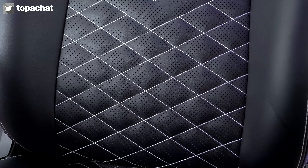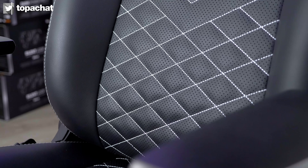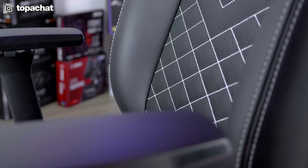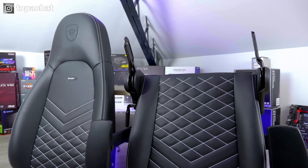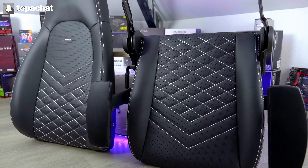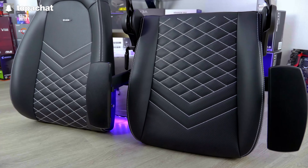Pour recouvrir cette mousse, Noblechairs a opté pour du simili-cuir vegan. Certes, ce choix peut ne pas convenir aux amoureux du cuir, mais il nous convient parfaitement vis-à-vis des animaux. Des modèles plus onéreux et entièrement en cuir ont été prévus pour ceux qui seraient intéressés. Notre modèle, donc en simili-cuir, est disponible avec les surpiqûres de 4 couleurs différentes : noire, rouge, bleu ou blanche. Ici, on a choisi le coloris blanc pour que la couleur du Ikone se marie parfaitement avec notre config à dominante violette tout en n'étant pas totalement noire.